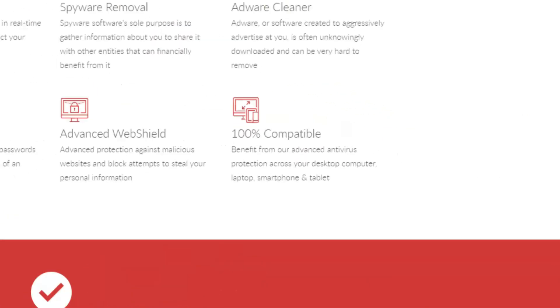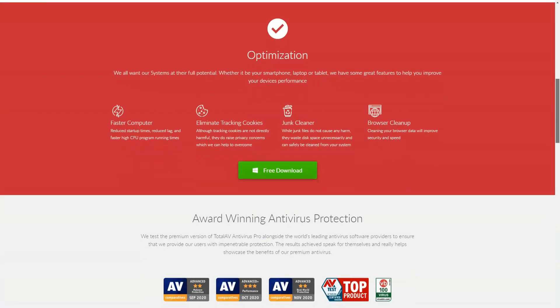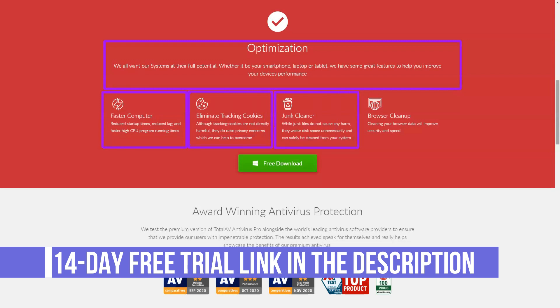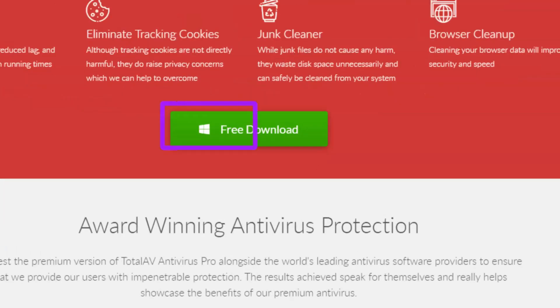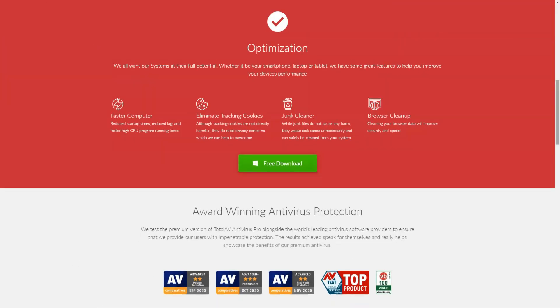TotalAV is a small security vendor offering a wide range of antivirus and other products. The company has a simple free antivirus that runs on-demand scans to detect and remove threats, but does not offer real-time protection. TotalAV Antivirus Pro has Avira-based on-demand and real-time detection, anti-phishing and a number of system optimization tools, cleaning browser traces, duplicates and junk files, managing startup programs, and optimizing boot times.